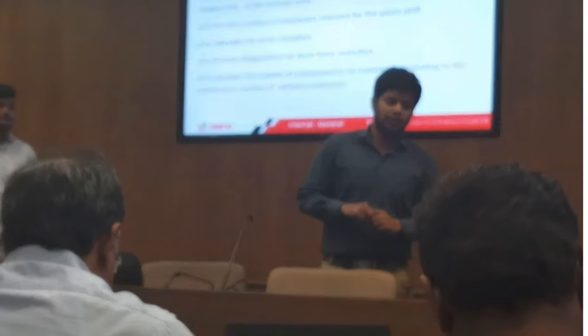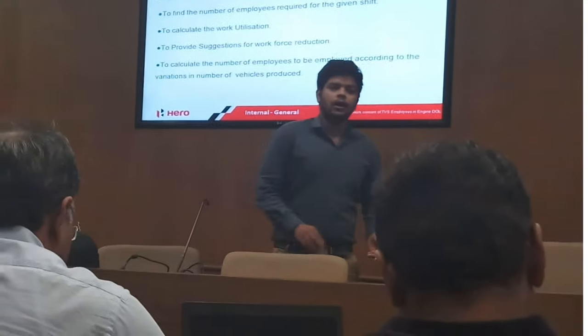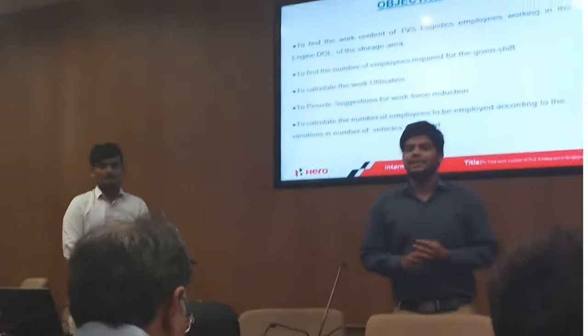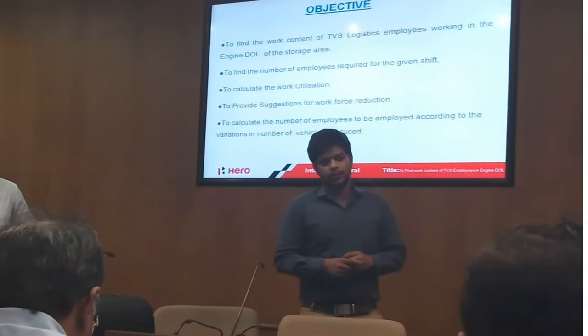TBS Logistics takes the responsibility of material movement, unloading and stacking of the engine parts and the engine door. So basically why are we doing this? Because they cost us around 153 rupees a vehicle.